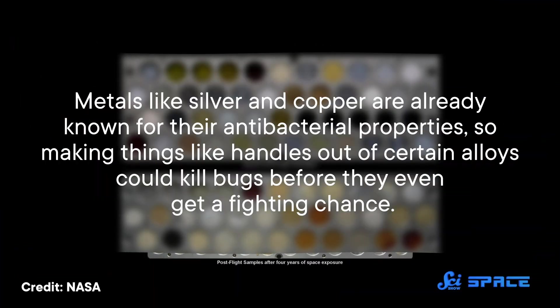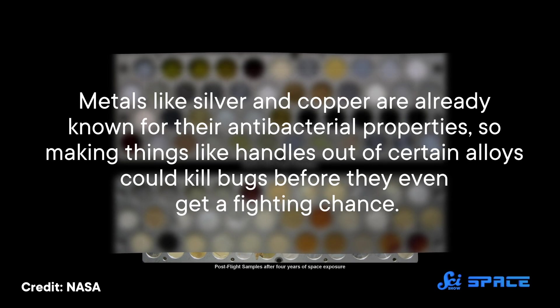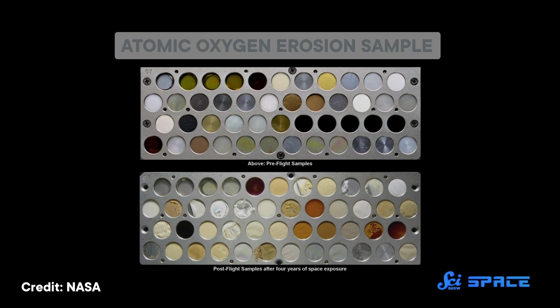Down here on Earth, scientists are looking for new technology to make the ISS less habitable to microbes. Metals like silver and copper are already known for their antibacterial properties, so making things like handles out of certain alloys could kill bugs before they even get a fighting chance. But not everything on the space station could be metallic, so they're testing polymers, too.